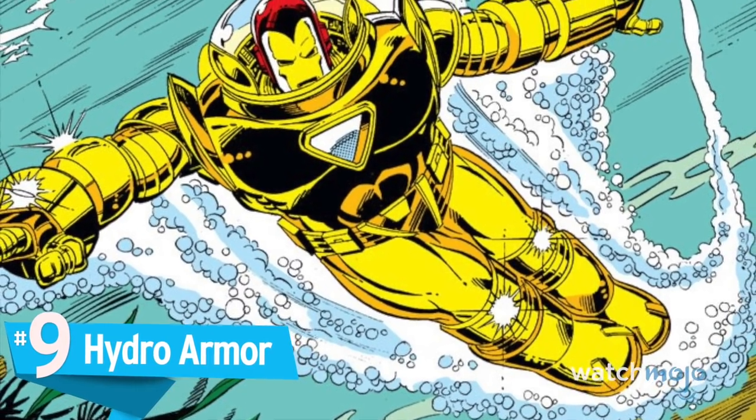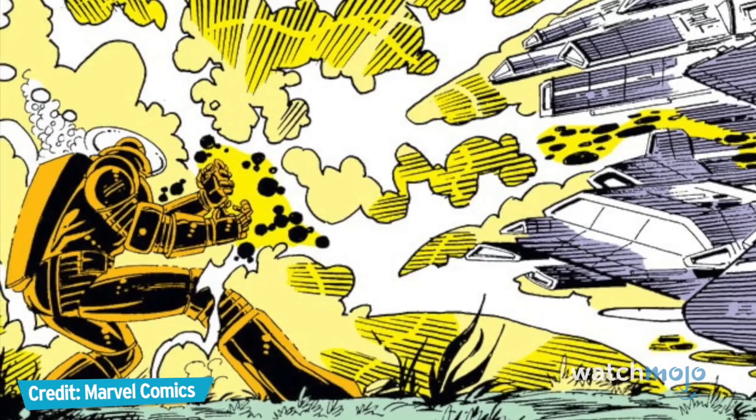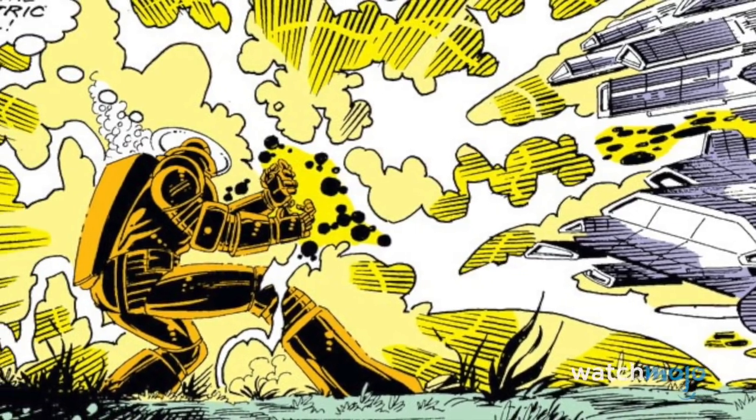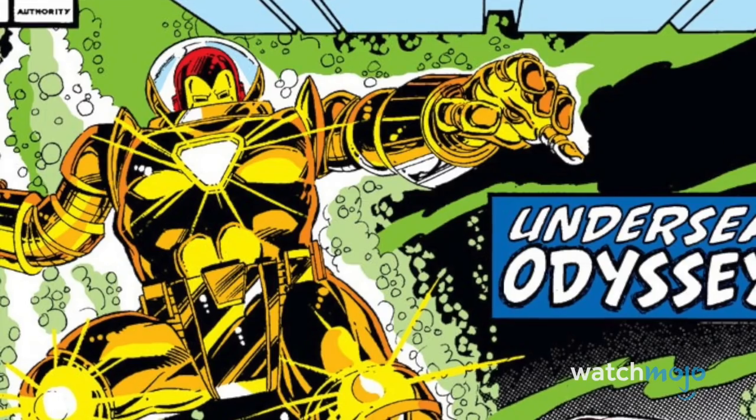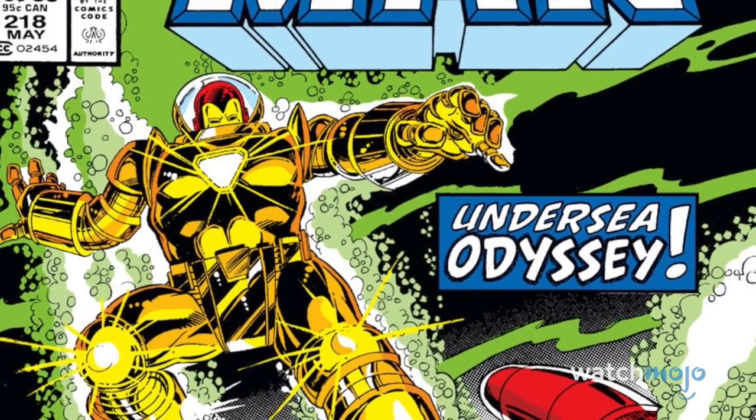Number 9: Hydro Armor. With so many of Marvel's heroes, villains, and enemies living at the bottom of the ocean, it was inevitable that Iron Man would have to see some undersea combat sooner or later. Able to function at depths of up to three miles, you'll be needing this if you ever want to visit Atlantis.